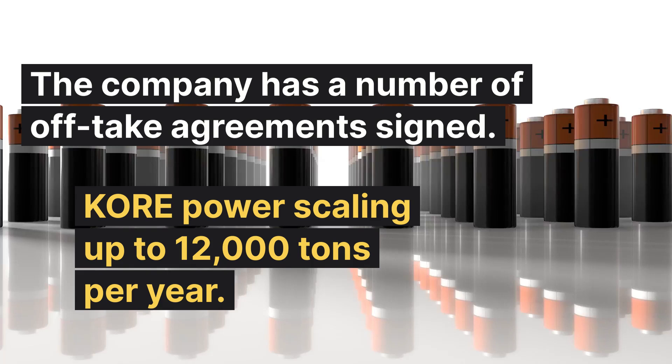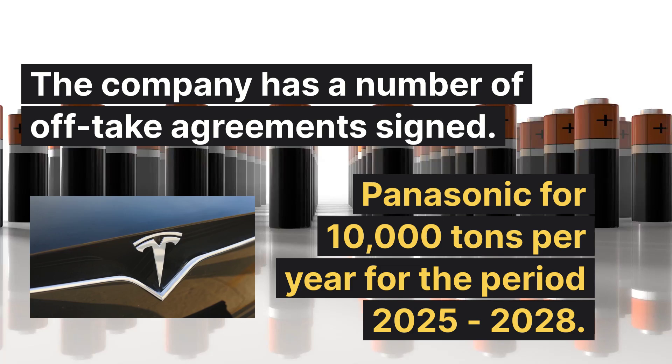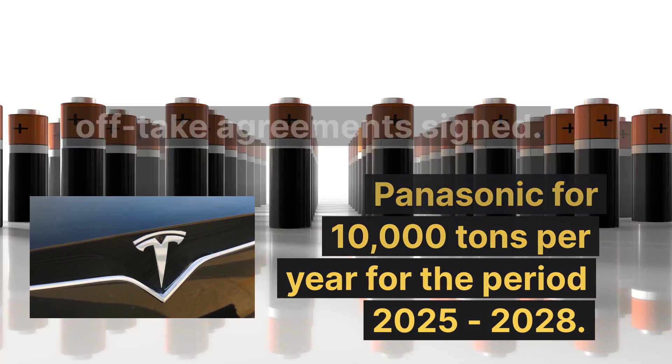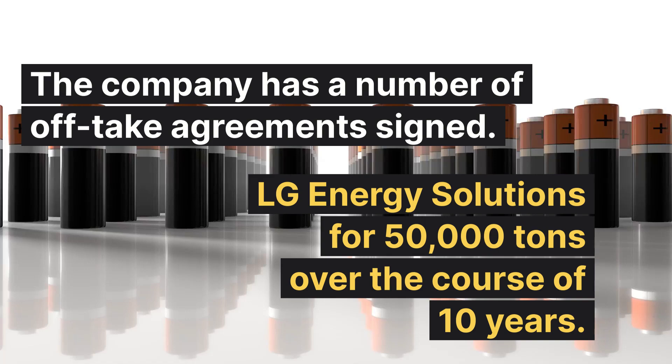The company has a number of offtake agreements already signed: one with Core Power for up to 12,000 tons per year, and with Panasonic for 10,000 tons per year from 2025 to 2028. Panasonic, of course, provides batteries to Tesla, Toyota, and others.